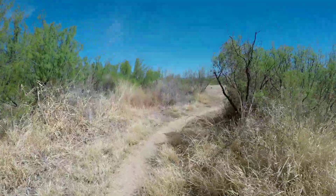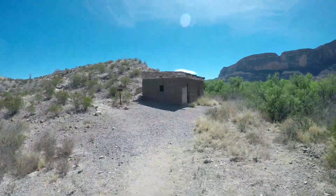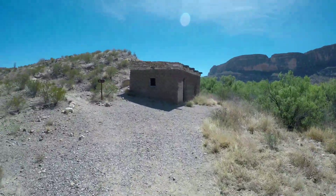So that plaque said there's more ruins this way, so we're going to walk down and check it out. Coming up to another little structure here — all part of the farm.